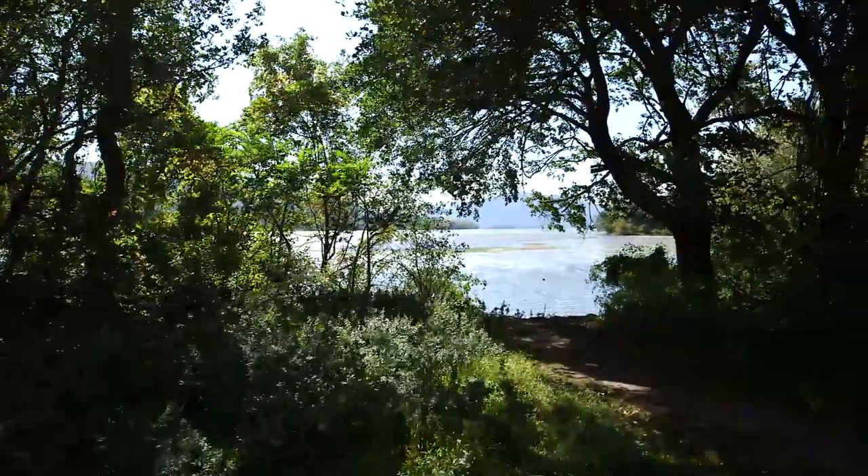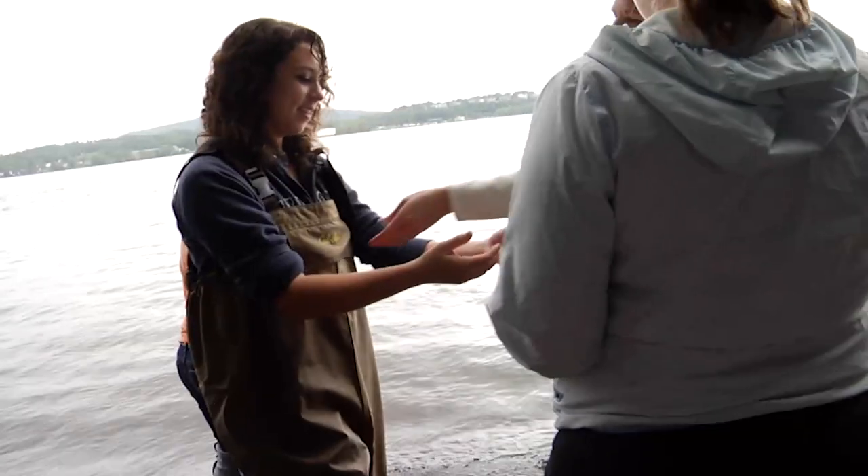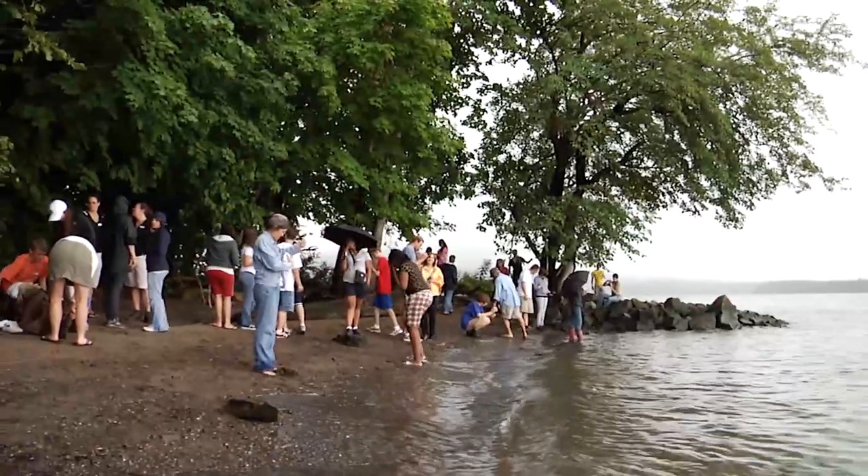What is an estuary? What is a tide? What does it change every six hours or so? They're reaching people all up and down the river now.